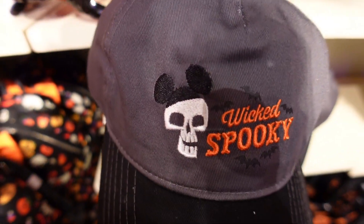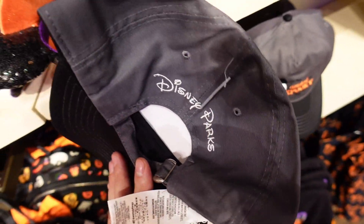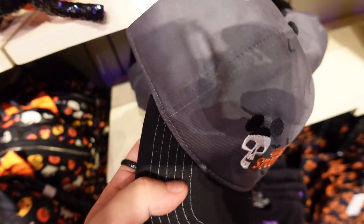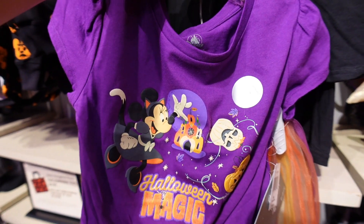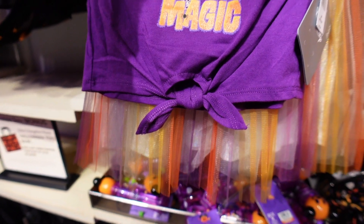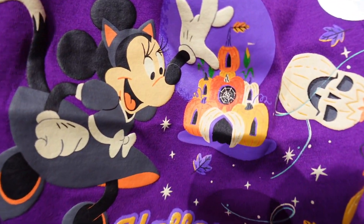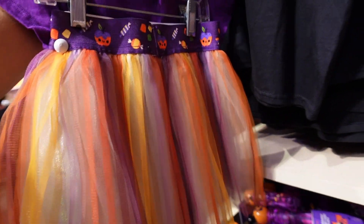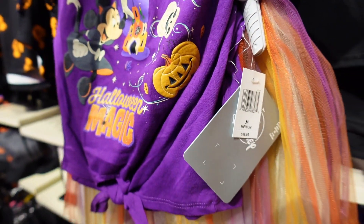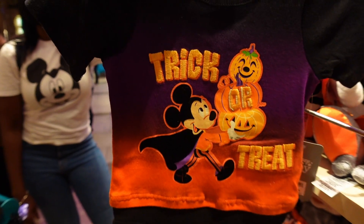We also have a hat that matches - skull with Mickey ears. On the back it says 'Wicked Spooky' and 'Disney Parks.' Pretty simple and easy to match for 27.99. We also found a little girl's outfit - a t-shirt with a tutu that says 'Halloween Magic' with mini cat. It's got a little pumpkin castle and a yellow gourd. The price on this one is 59.99.